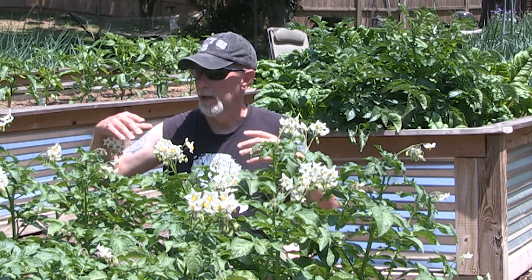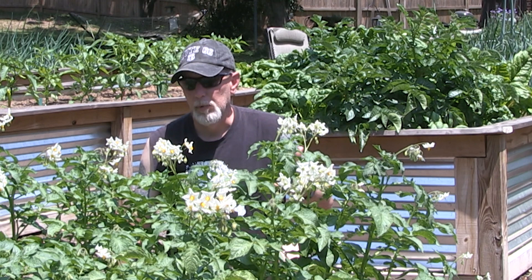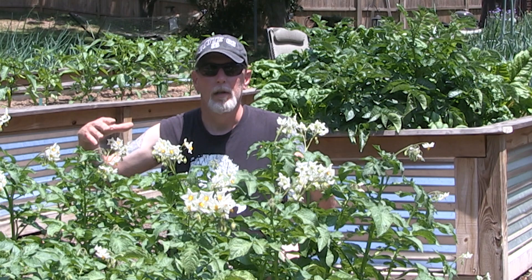When the plants start putting off these blossoms, which will then turn into potato berries, the plants are putting energy into making those blossoms and berries. So they're putting less energy down into the ground, into the tubers, to make bigger, better potatoes. If you have a lot of blossoms on your plant, that can cause your potatoes to not be as big. To help the plant concentrate its energy back down into the ground where you want it, you're going to want to prune off your potato blossoms.